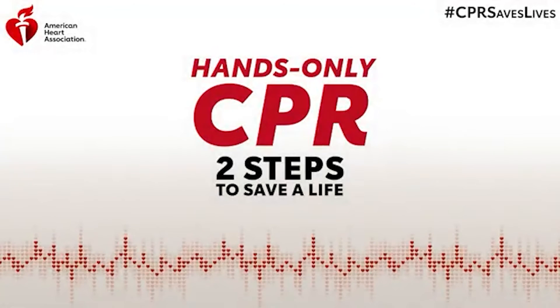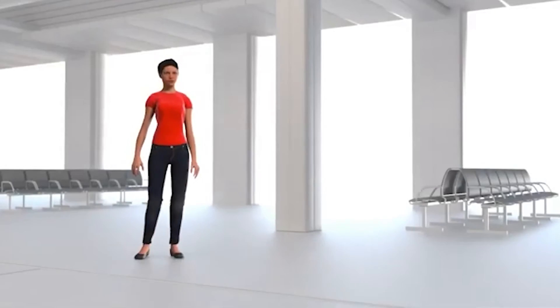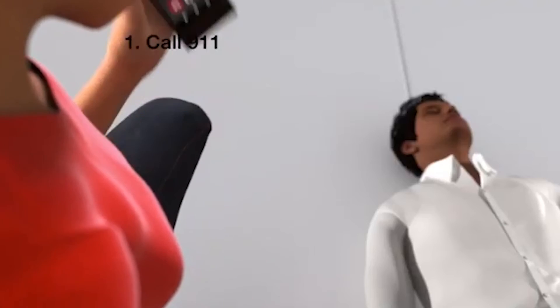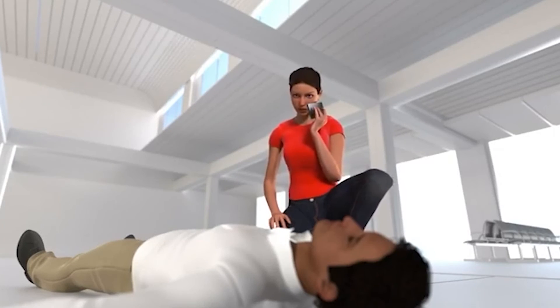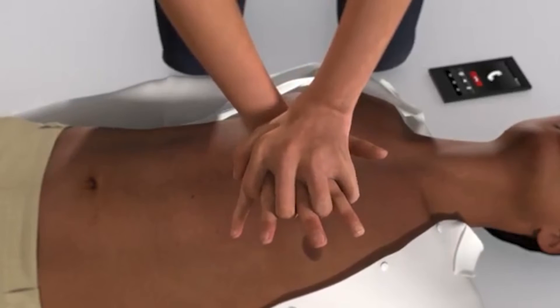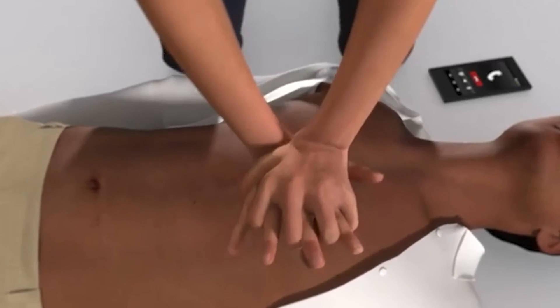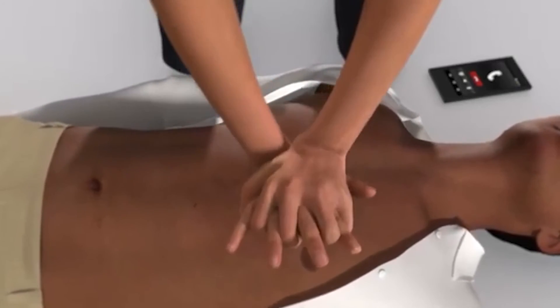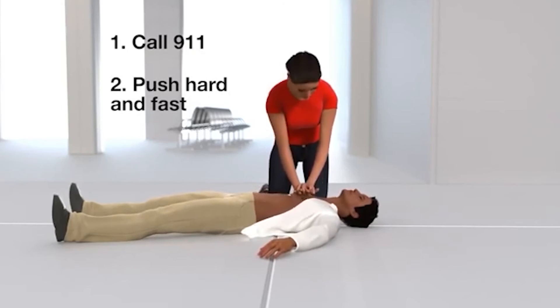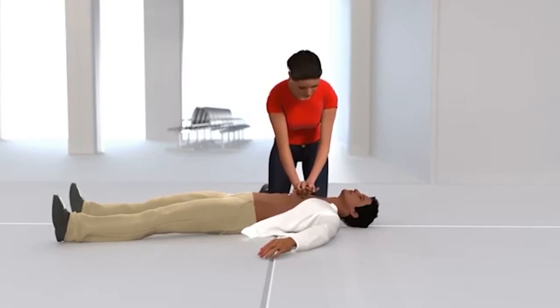If you see a teen or adult suddenly collapse, it's important to act fast. Helping to save a life is easier than you might think — just start hands-only CPR. The first step is to send someone to call 911 or call 911 yourself. Then get directly over the victim. Put the heel of one hand in the center of the chest, then put your other hand on top of the first. Push hard and fast in the center of the chest until help arrives, giving 100 to 120 compressions per minute — about the same tempo as the song 'Stayin' Alive.'